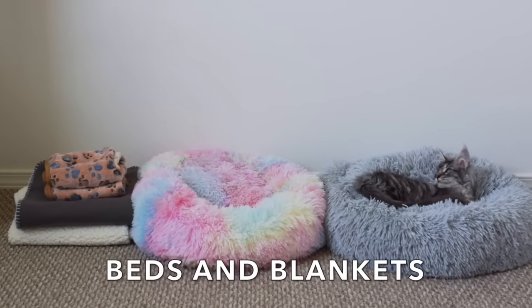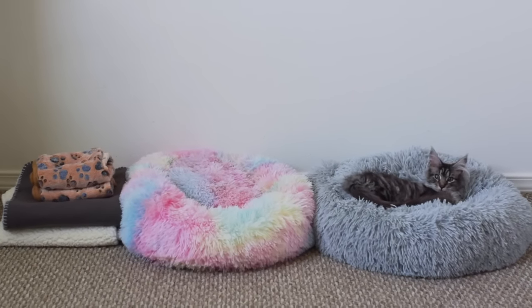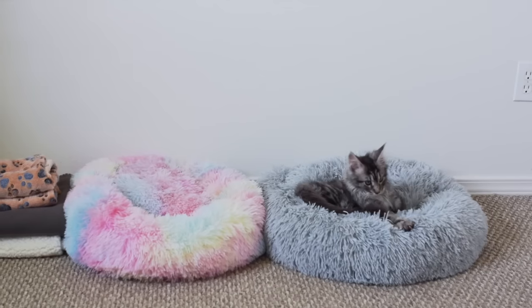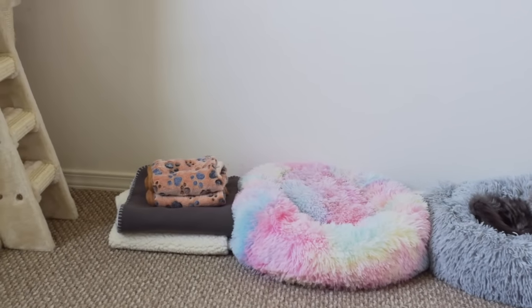Beds and blankets. If you live somewhere cold it's good to have beds and blankets for your kitten to snuggle up inside. Our Maine Coons like sleeping in calming beds when the weather is cold. Blankets are also good to put inside of your carrier.